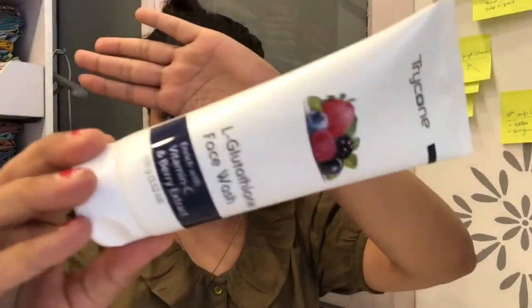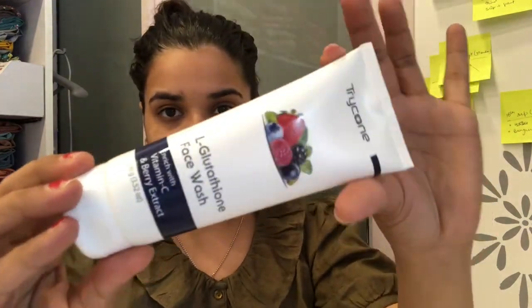Starting off with the face wash, highly recommended for people who have oily skin because it's very strong. The fragrance is amazing — if you're someone who doesn't like products with high fragrance, be aware it does have a strong fragrance. It makes a lot of foam and definitely extracts all the oil from your face. For someone with dry skin, I won't recommend it for daily use, but maybe once or twice just to extract the dirt.